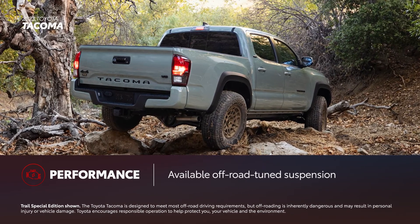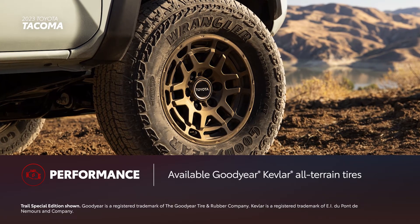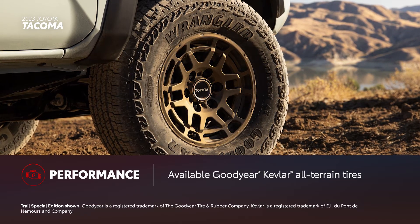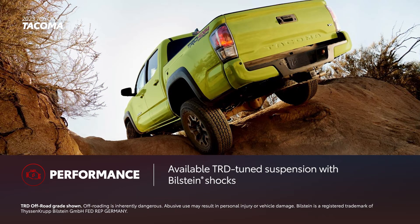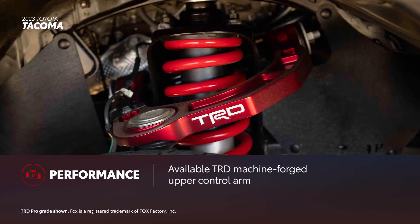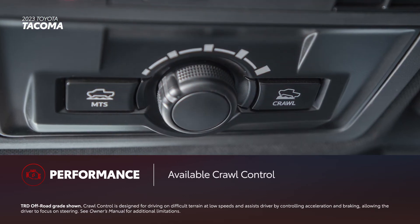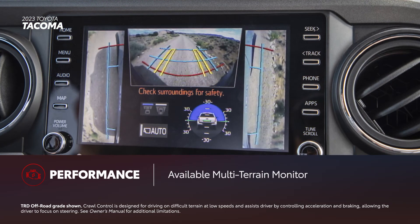Tacoma stands out thanks to its off-road capability. Trail Special Edition includes a lifted suspension, electronically controlled locking rear differential, and 16-inch bronze-finished wheels with Goodyear Kevlar all-terrain tires, which are ideal for driving adventures. TRD off-road models feature a TRD-tuned suspension and Bilstein shocks for more appropriate off-road manners. Finally, TRD Pro takes the suspension upgrades one step further with a TRD machine-forged upper control arm and Fox shocks. Add in available features like crawl control, multi-terrain select, and multi-terrain monitor for even more function when the road gets rougher.